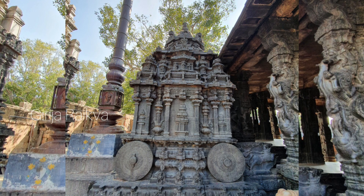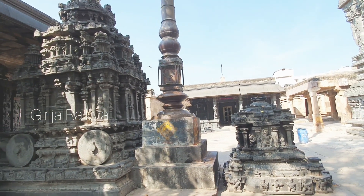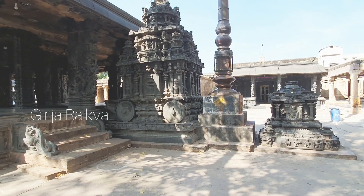As soon as we enter the temple, the first thing that you see is a stone chariot. If you are thinking Hampi stone chariot is the only stone chariot, look at this. Apart from Hampi stone chariot, there are two more temples where the temple structure itself is built like a stone chariot — one is in Konark, which is world famous, and the other is Dharasuram in Tamil Nadu. And there is one more place where you can find a stone chariot, and that is in Chintala Venkatramana temple.